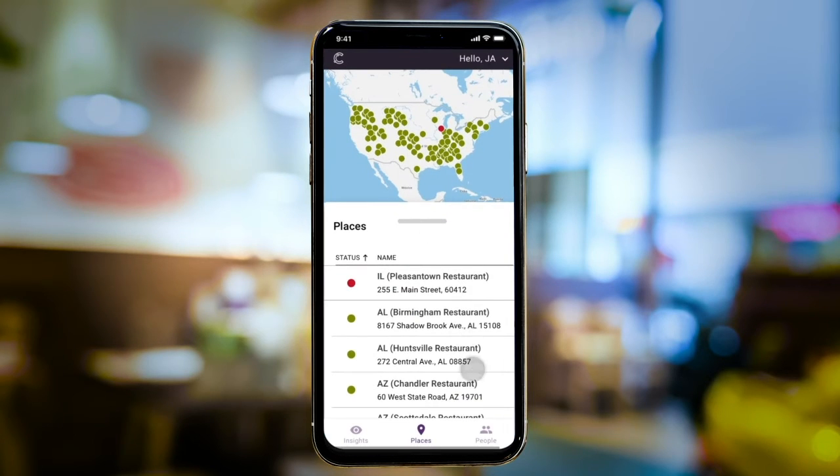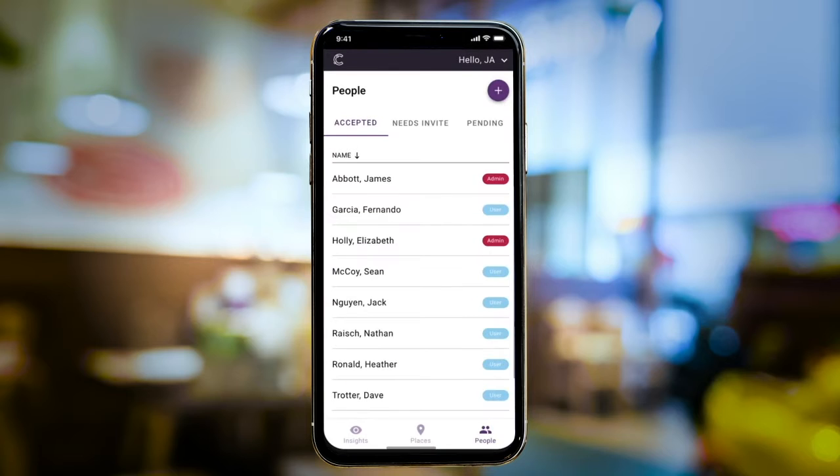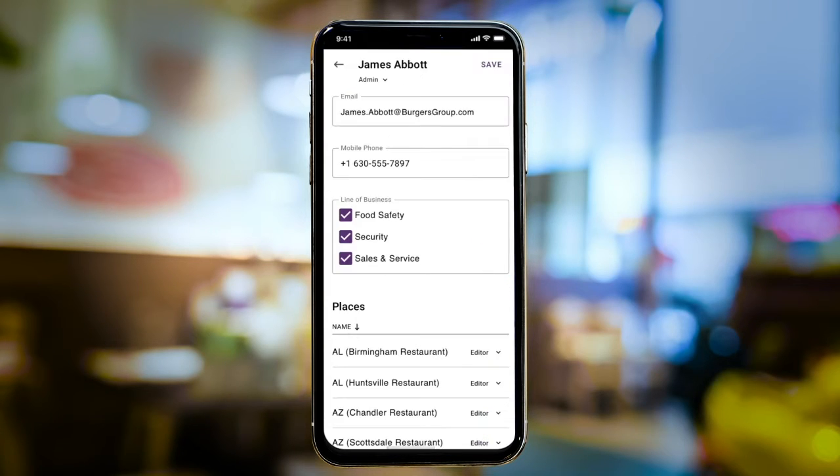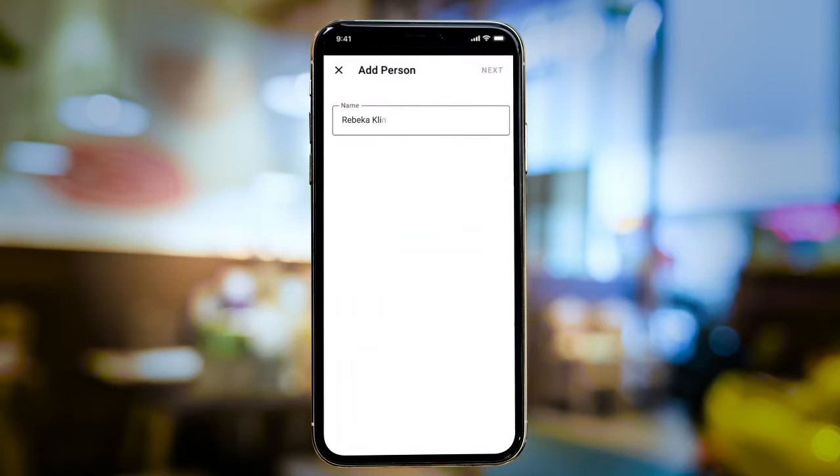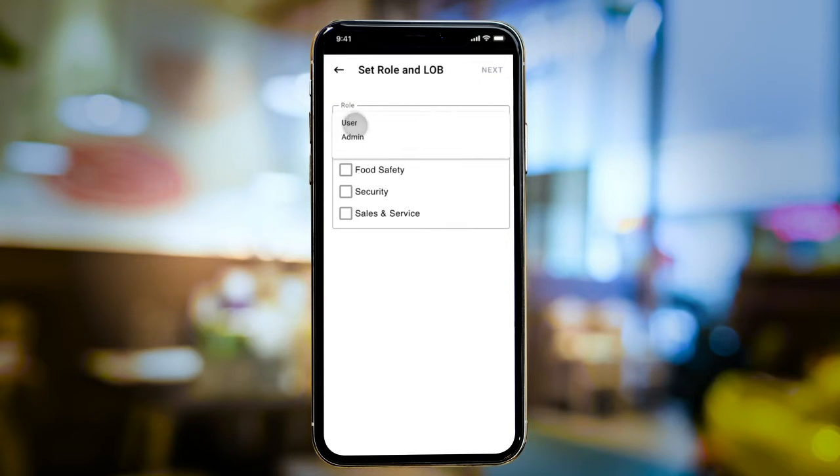By opening the app and selecting the People tab, James can quickly view and edit users and permissions at each location, including himself, his general managers, and a few team leads. This allows James to ensure the right information gets to the right people at the right time.